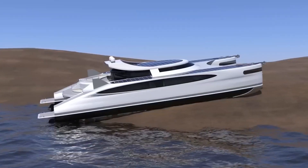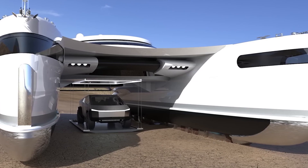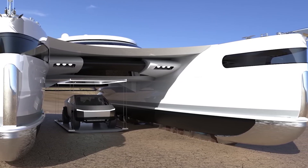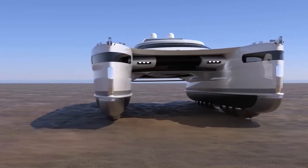When Pagaris reaches land, the rotating cylinders descend, transforming the catamaran into an amphibious vehicle capable of moving on sand or mud at speeds of up to 19 miles per hour.